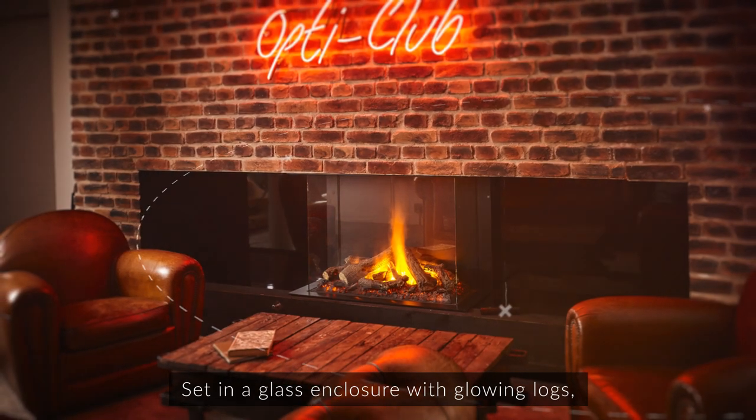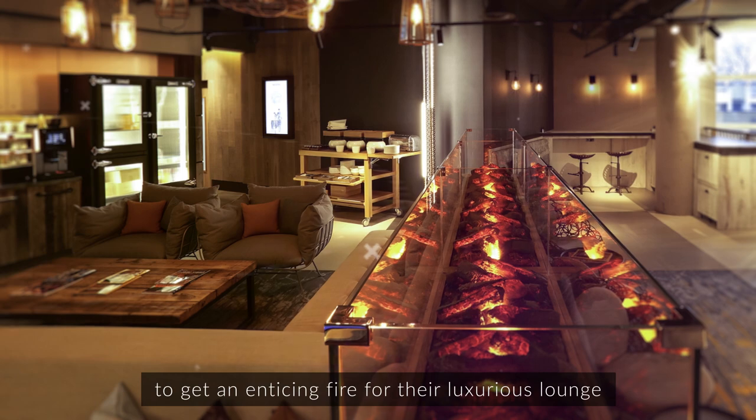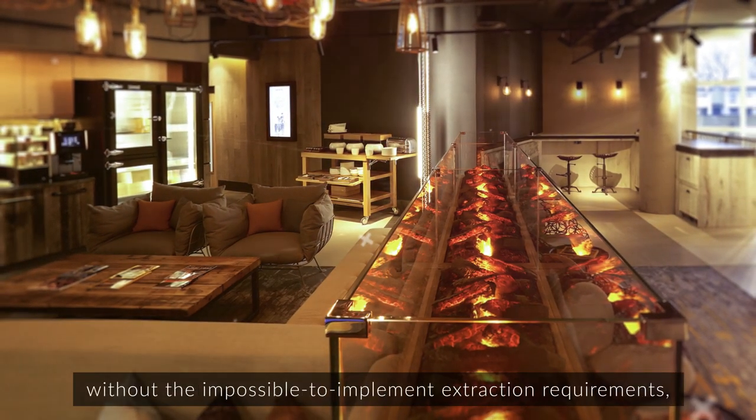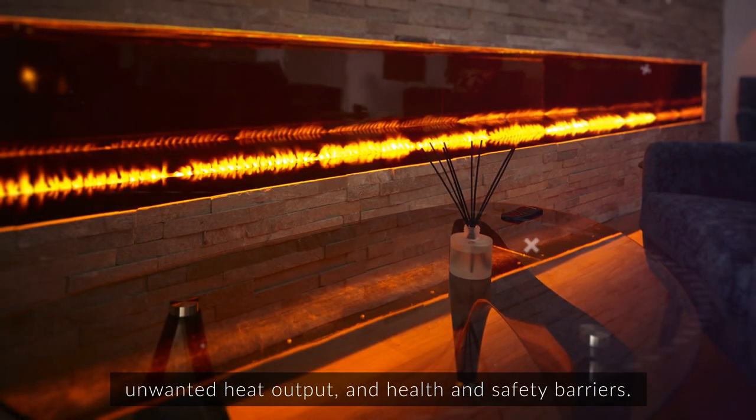Set in a glass enclosure with glowing logs, the Dimplex Optimist technology made it possible for Accor Hotels to get an enticing fire for their luxurious lounge without the impossible-to-implement extraction requirements, unwanted heat output, and health and safety barriers.